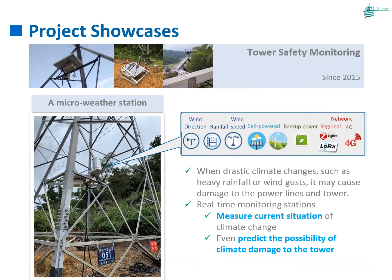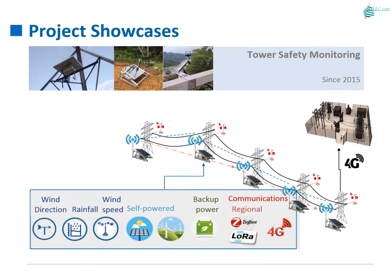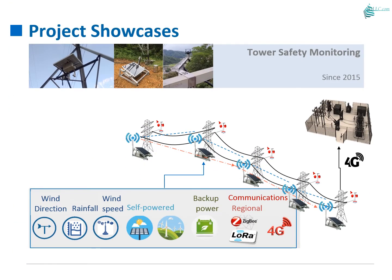Due to climate change in recent years, damages to towers caused by strong wind and heavy rain have become more frequent. We have established a chain network along the towers using advanced IoT communication mechanisms to transmit key monitoring data back to the cloud server for analysis.